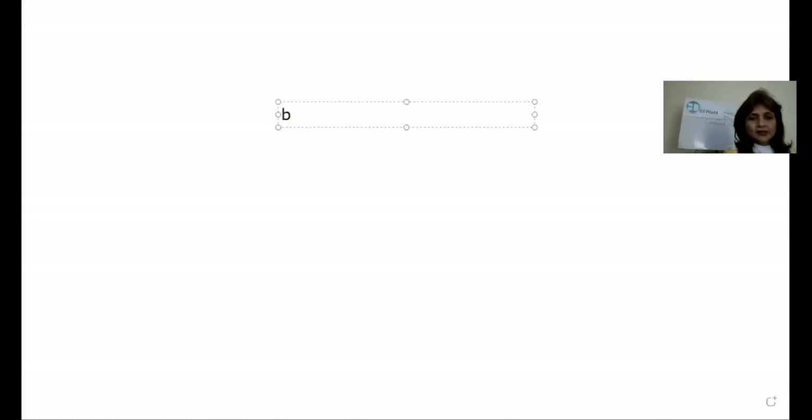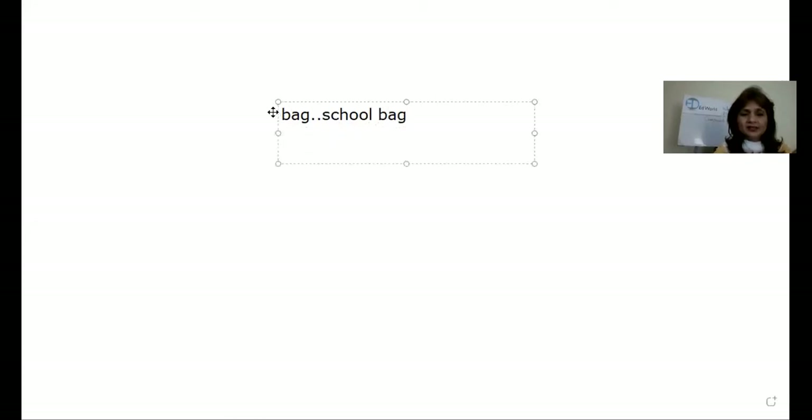Now my word is bag. So how am I going to make it a compound word? You can say schoolbag. Very good. Now another word is table. How am I going to make tablecloth? Very good. Tablecloth.